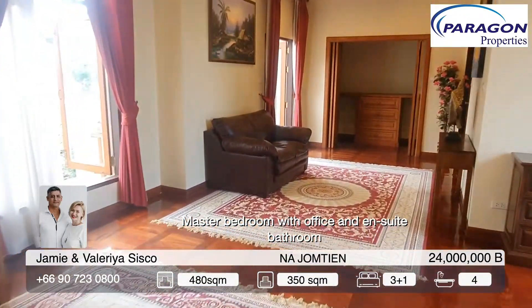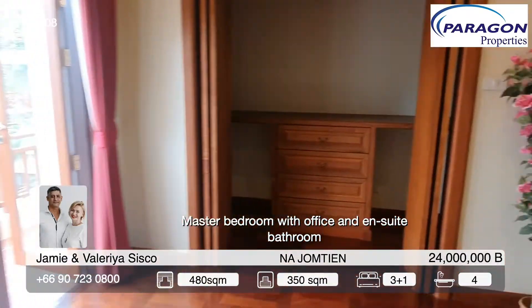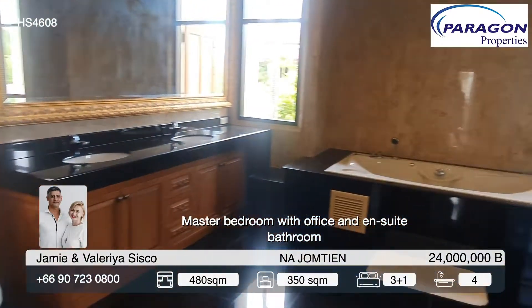This pool villa is very private, surrounded by lush gardens and a high wall. The village has 24-hour security and excellent maintenance.